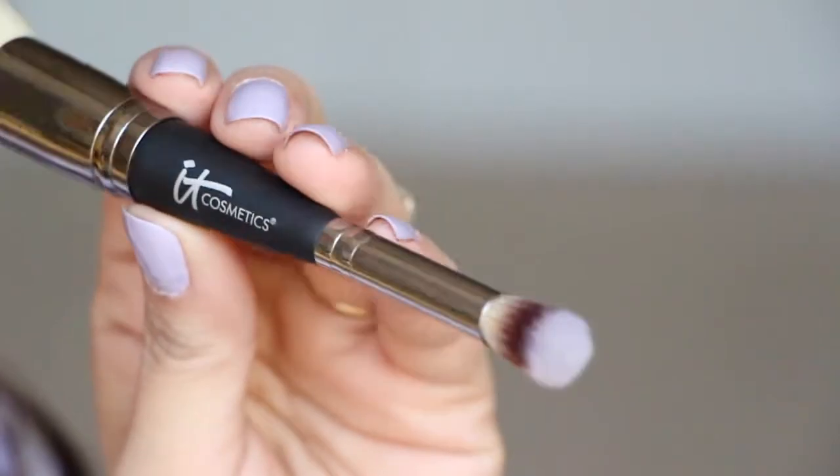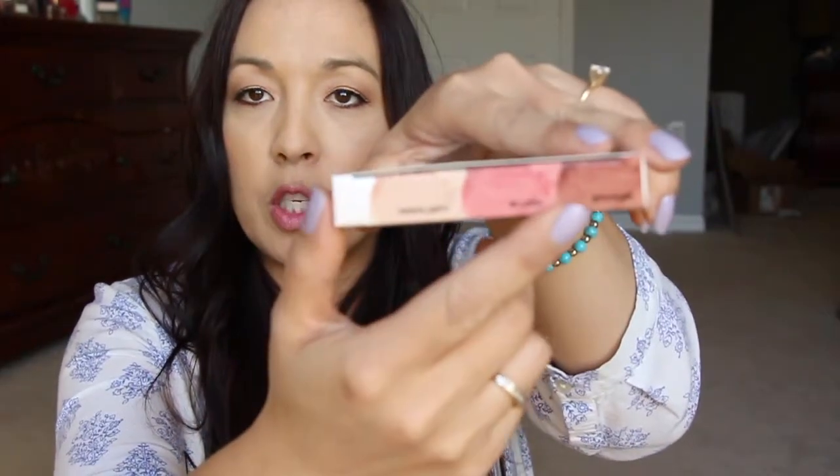And then a brush - I've been wanting to try their brushes forever. Their brushes are so, so soft. This is the Heavenly Luxe Complexion Perfection brush, and it has the all-over and the conceal - a little concealer tip on one side and the all-over applicator on the other. Super soft. And then in here is an anti-aging matte bronzer, brightening blush tint, and radiance illuminator - so it has the highlighter, blush, and bronzer shades.